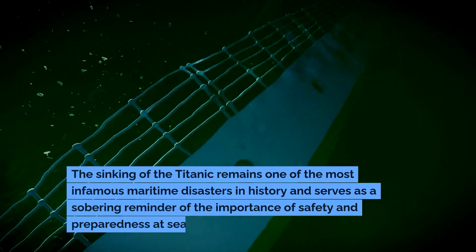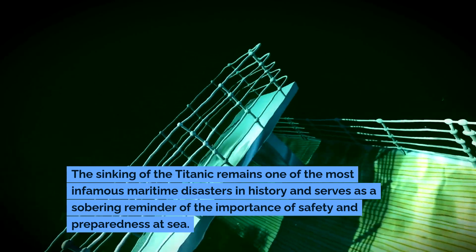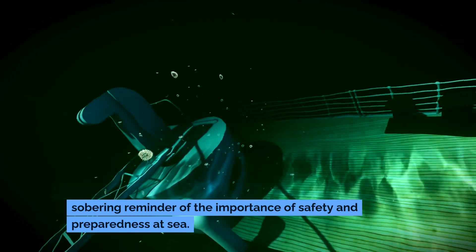The sinking of the Titanic remains one of the most infamous maritime disasters in history and serves as a sobering reminder of the importance of safety and preparedness at sea.